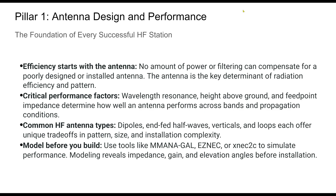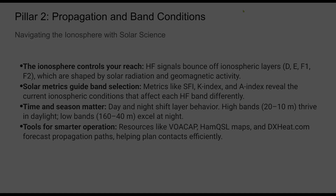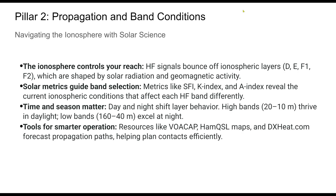Modeling helps ensure you're not flying blind. Simulation software is your friend — it saves time and wire. Make antenna design your priority. A resonant, high, and well-matched antenna is the hallmark of a skilled HF operator.